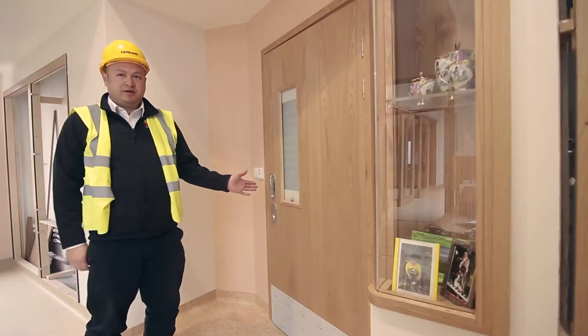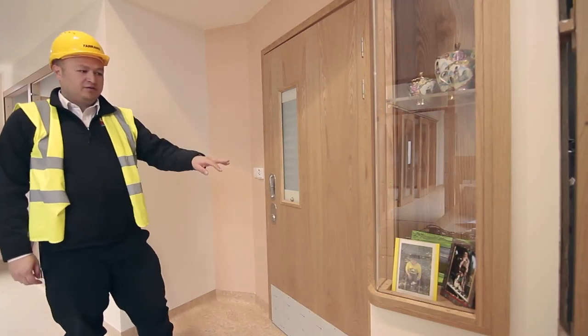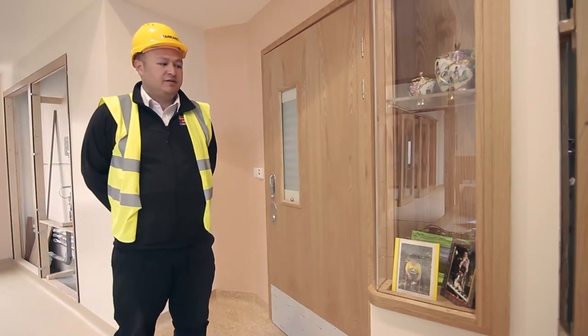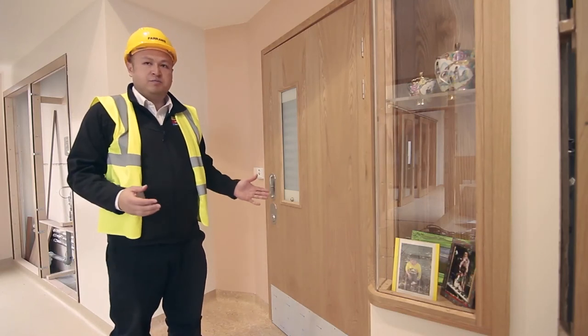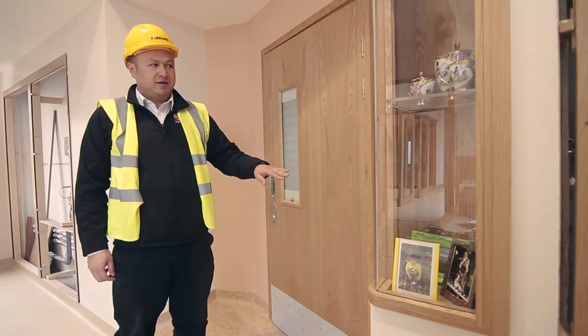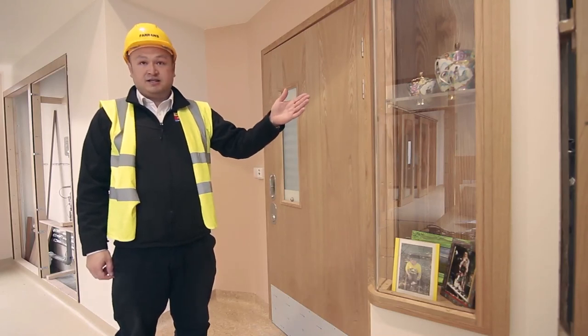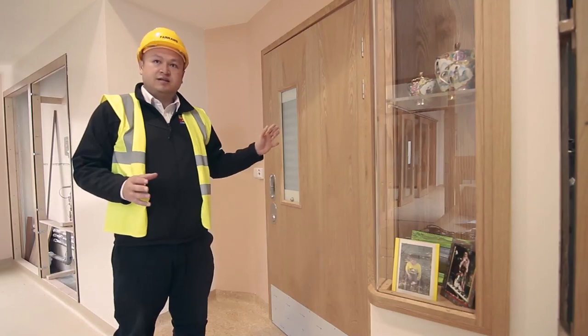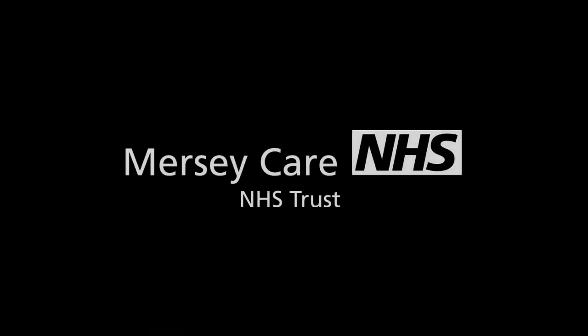We're standing outside one of the bedrooms now, and if you notice, we have a display cabinet. What that's there for is to give the service user a sense of their own place. They would come and put some of their own artefacts within the cabinet — be it pictures, or as we have here, a teapot and cups. That just gives them a little place that they know is their space.